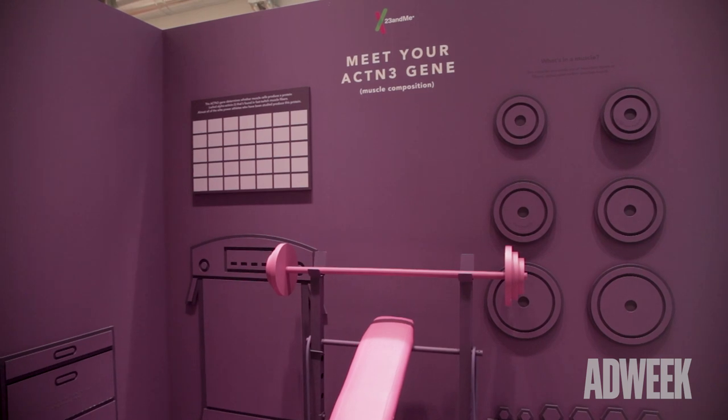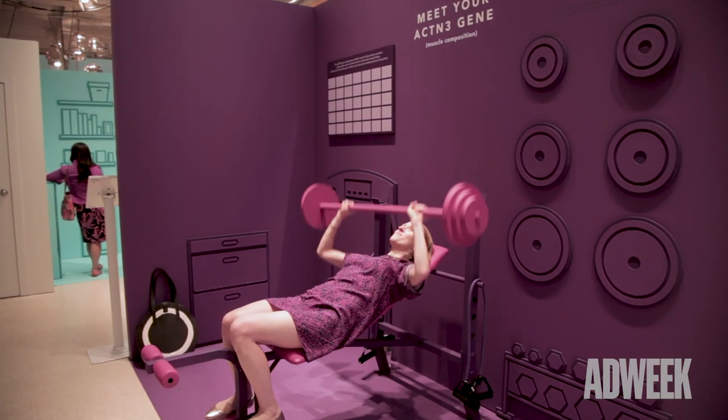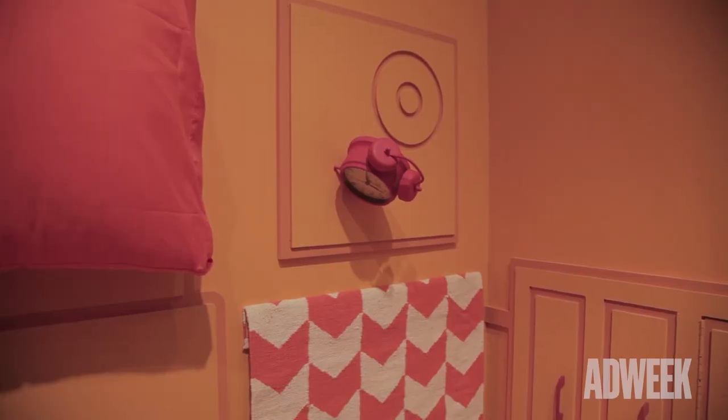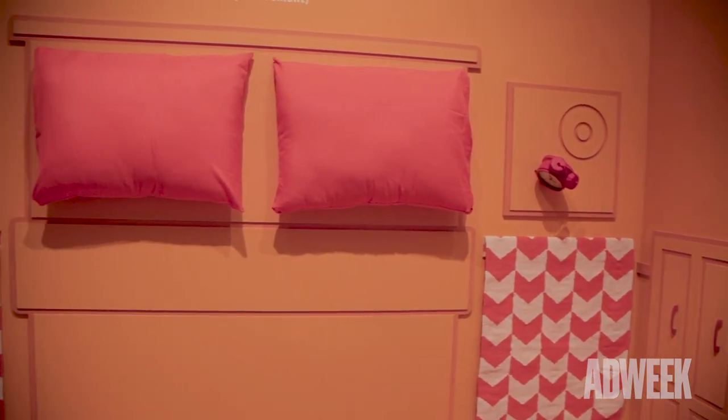23andMe is a direct-to-consumer genetic test and that's what makes us different from other services. We're the first and only direct-to-consumer service that has health reports authorized by the FDA. We know that people don't know a lot about 23andMe and their genes, so we wanted to create this pop-up experience so that people could come learn more — not just look at our website and the reports we offer, but really get to see why it's important to know about these genes and how they can affect your health.